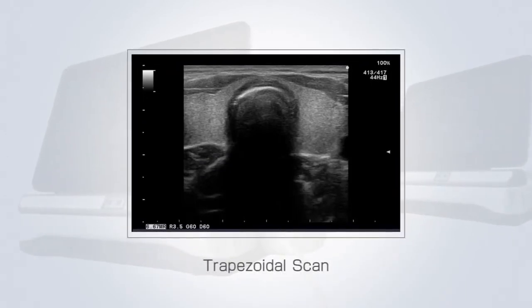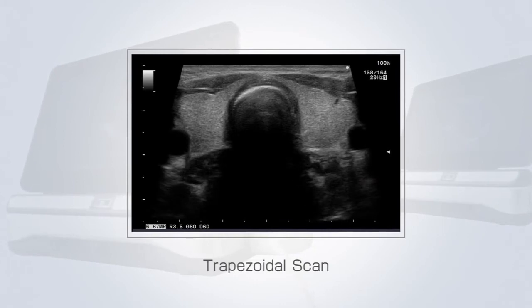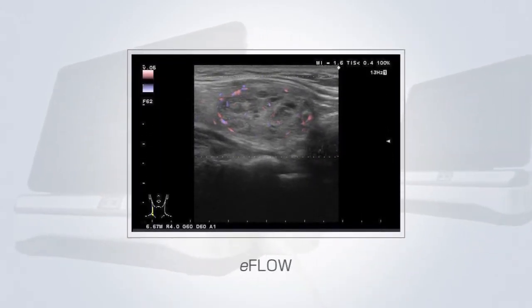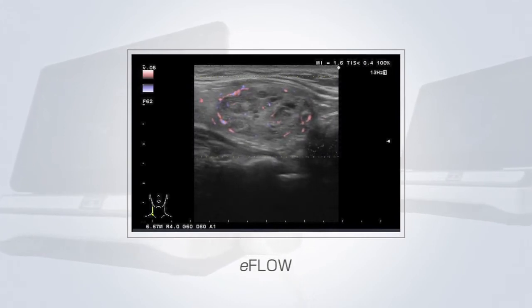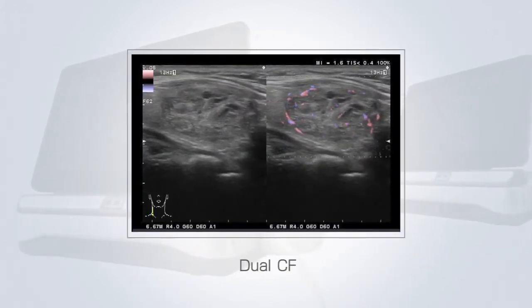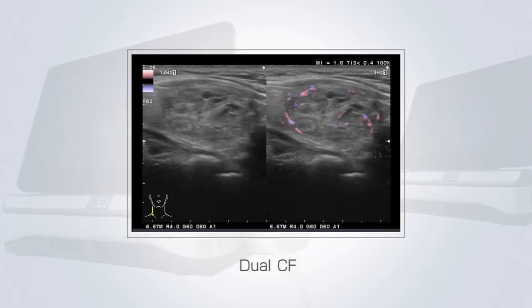Trapezoidal scan: used with the linear transducer, extending the width of the field of view to a trapezoid format. E-flow provides clear delineation of the blood flow and increased sensitivity for detection of microvasculature. Dual CF offers an anatomical reference for easier interpretation of the blood flow map.